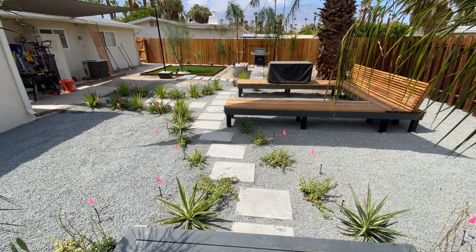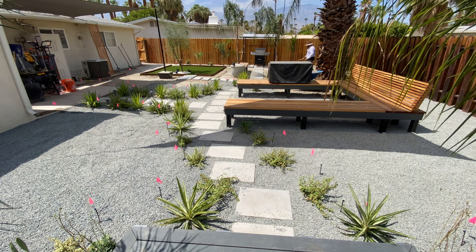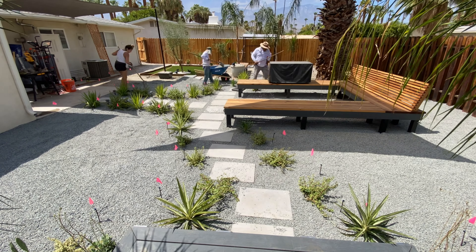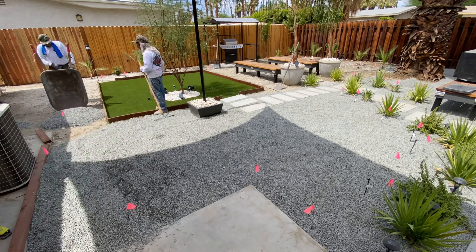Adding gravel to this entire backyard was truly amazing, as it brought out the characteristics of everything we did. It was on this day that I realized everything has come together, and this project started to feel complete.